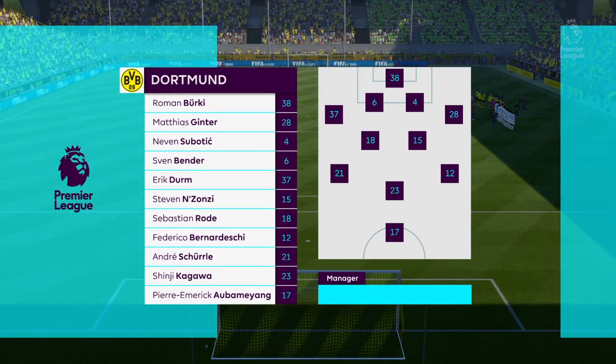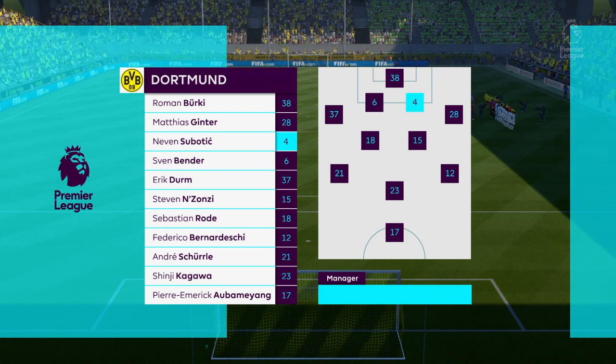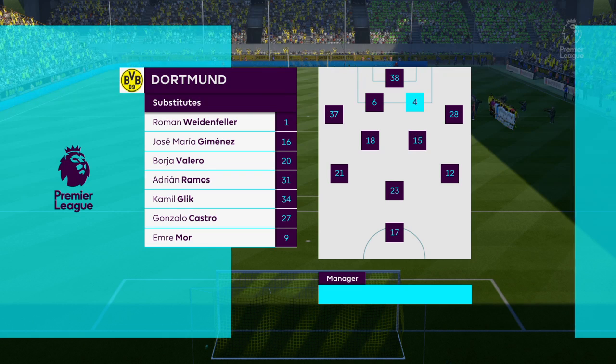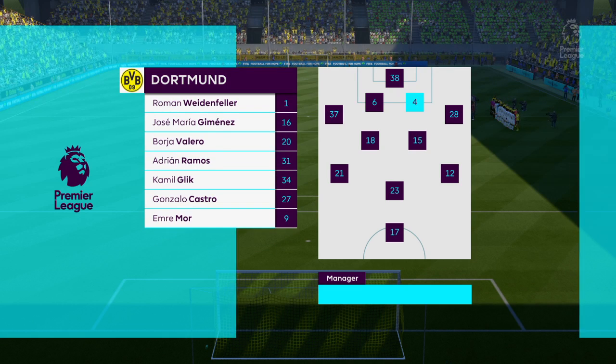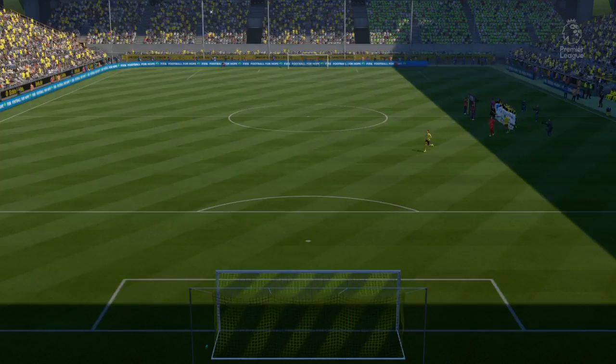This is the Borussia Dortmund lineup. In goal, Roman Berkey. Sven Bender plays alongside Neven Subotic in the heart of defense. Sebastian Roda starts with Steven Unzonzi in the center of the pitch. We'll see how the striking option works with just one up front.